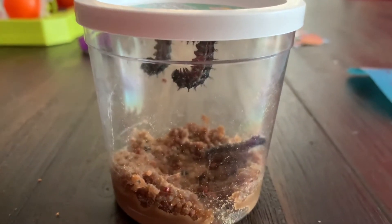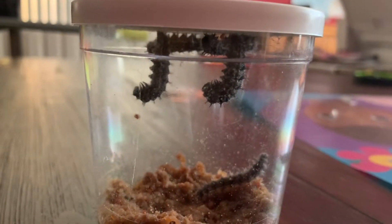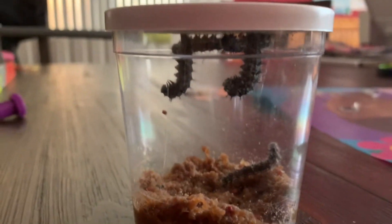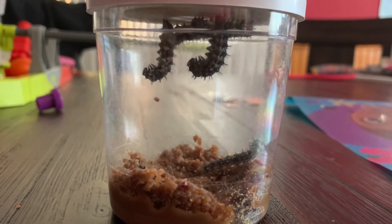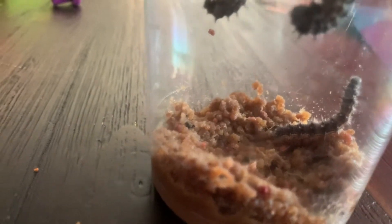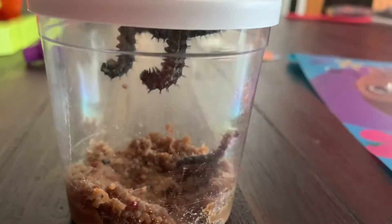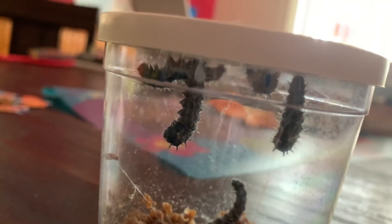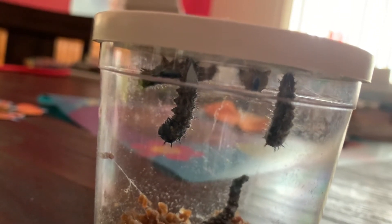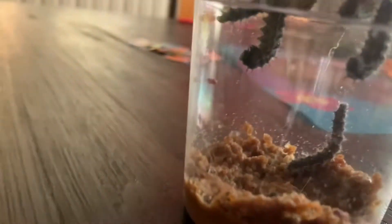Hey everybody, I think I skipped a day so I'm not sure if this is day five or six. I think these caterpillars on the top — there are actually four of them — are getting ready to form their chrysalis because they've been hanging like that for quite some time. This little guy on the bottom is the smallest of all of them; I don't know if something's wrong or he's just a little behind. Other than that, everything seems to be going in the right direction. Hopefully that tiny one makes its way up to the top.